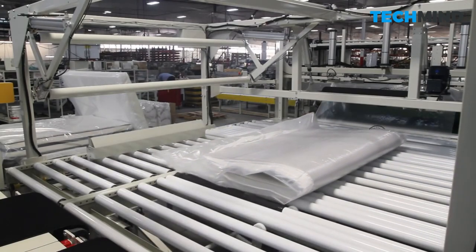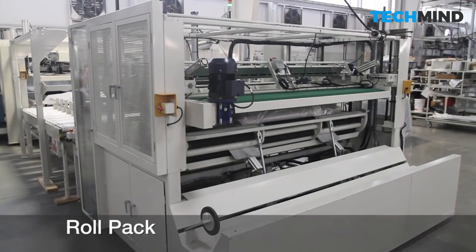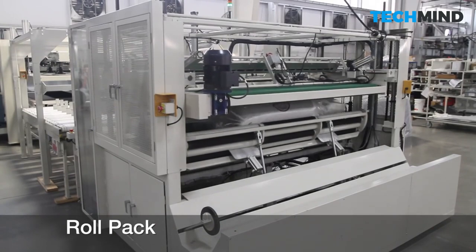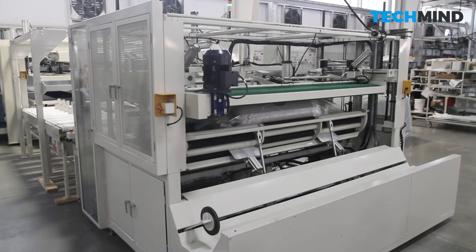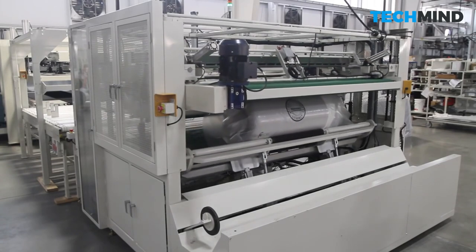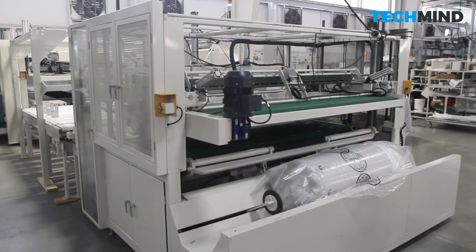Companies also spend less on shipping boxed mattresses, and the savings are passed on to customers in the form of free delivery and cheaper prices. A machine efficiently rolls up the mattress into a tight coil, making it easier to handle and ship. You don't have to lug a heavy full-size mattress up the stairs — just carry the box inside and unbox the mattress right on the bed. All that's left is for workers to pack the rolled-up mattress into a box.